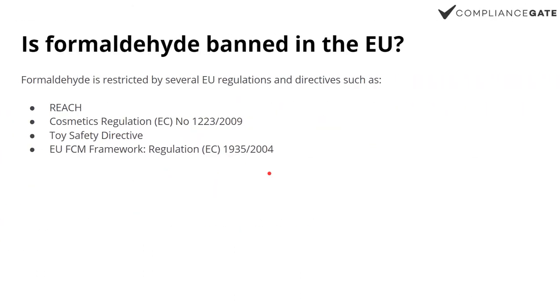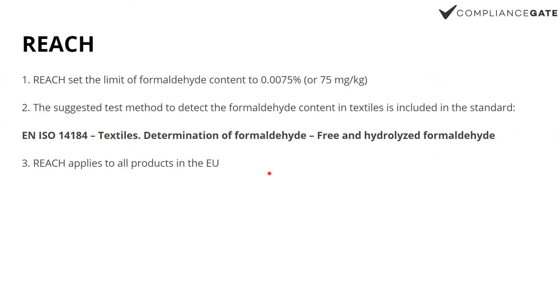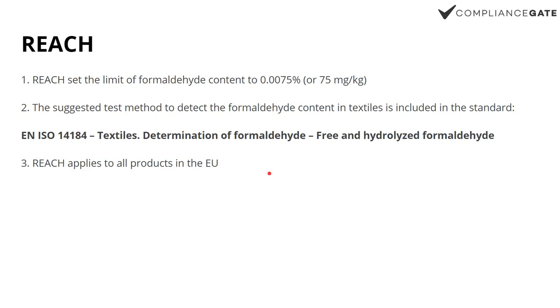So is formaldehyde banned in the EU? It's not completely banned in the sense that the content must always be zero, but it's restricted. In the case of REACH, for example, you can see here that there's a set limit: 75 milligrams per kilo. And REACH also references a testing method. The thing with REACH is it applies to all materials, all products. So for this reason, you could say that formaldehyde is essentially restricted for all products sold in the European Union.